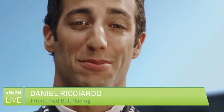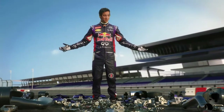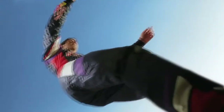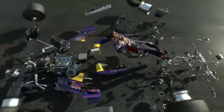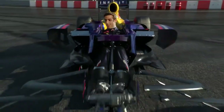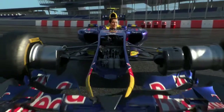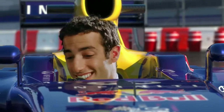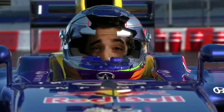Hey, I'm Daniel Ricciardo. The guys at Infinity Red Bull Racing have entrusted me with all these beautiful bespoke little works of art. I hope I don't do too much damage here. Whoa! Feels good. Can't wait to see what this new car's capable of.